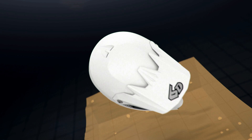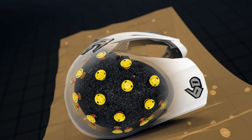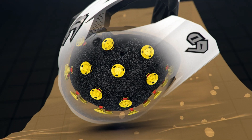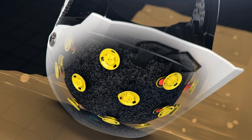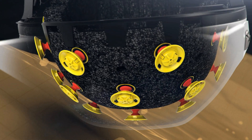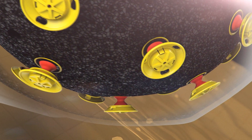Another significant benefit of our ODS technology is simply time. By allowing the inner liner to travel within itself, we add time into the impact event equation. If you take any given impact and stretch it over more time, you're basically going to reduce the severity of that impact. That's what our ODS technology does within the helmet in the event of an impact. There is simply no other helmet design that can provide these combined energy management benefits.